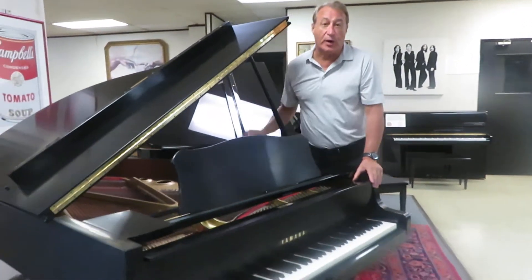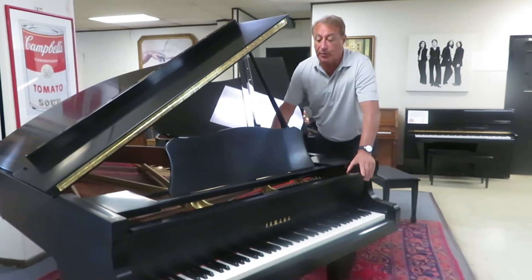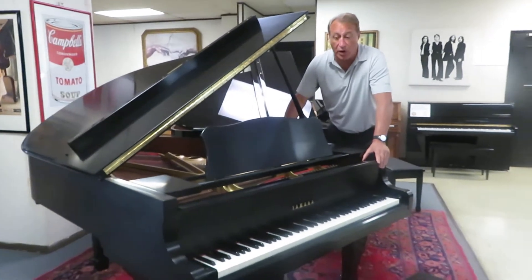I was a Yamaha dealer for 25 years, and this is the state-of-the-art — meaning the people who really were professional pianists, they wanted a 6'1" C3, or they wanted a C7, which is a 7'4".